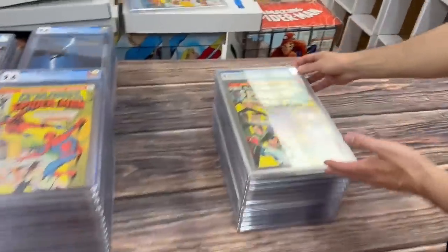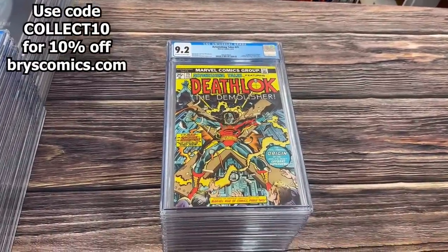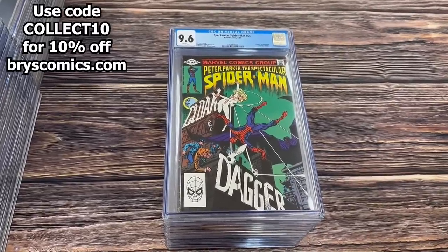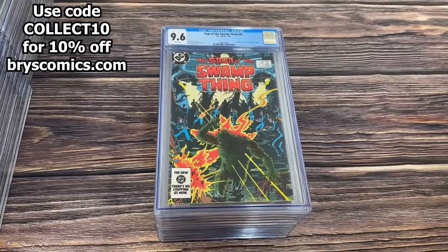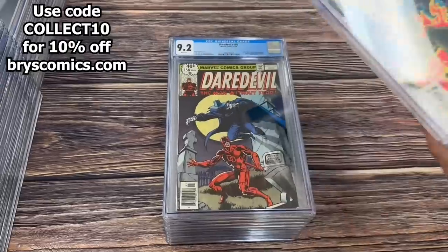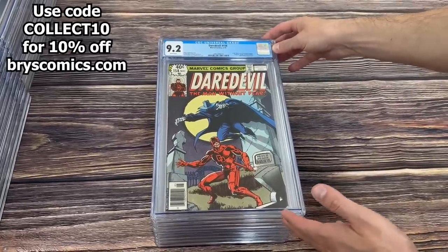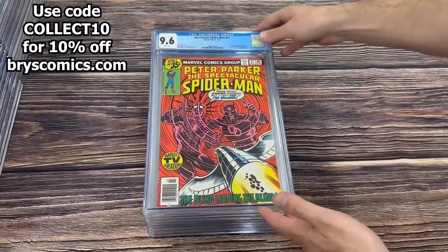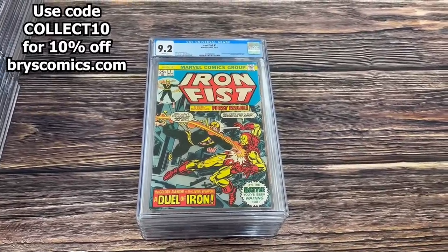Here we have Amazing Spider-Man number 135, the second appearance of The Punisher in a 9.0. Assault Machine Tales number 25, the first appearance of Deathlok and the first George Perez work. Spectacular Spider-Man number 64 in a 9.6, origin and first appearance of Cloak and Dagger. Saga of the Swamp Thing number 20, Alan Moore's run on Swamp Thing begins. Frank Miller's run on Daredevil begins — origin and death of Deathstalker in a 9.2 white. And the first Frank Miller Daredevil art in Spectacular Spider-Man number 27. Iron Fist number one, story continued from Marvel Premiere number 25, first solo Iron Fist.